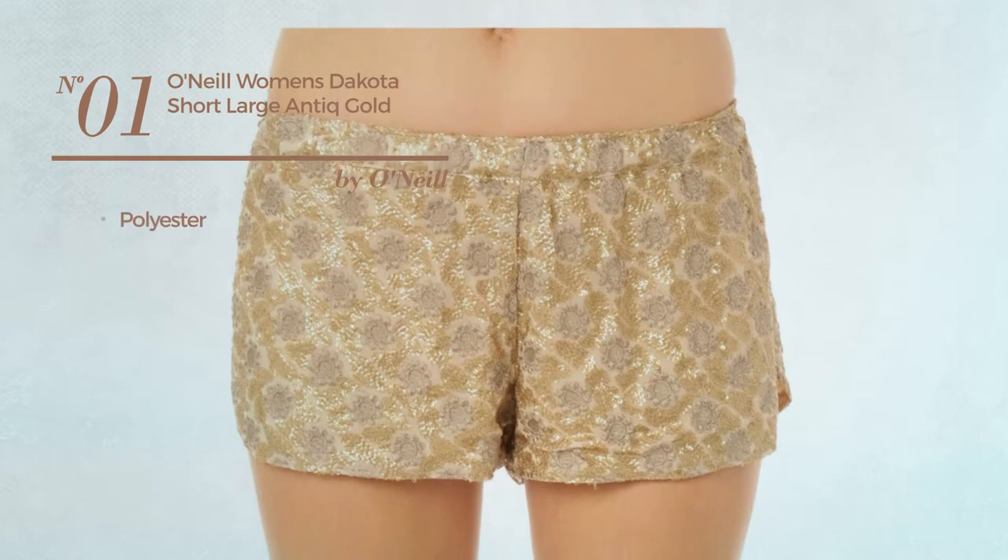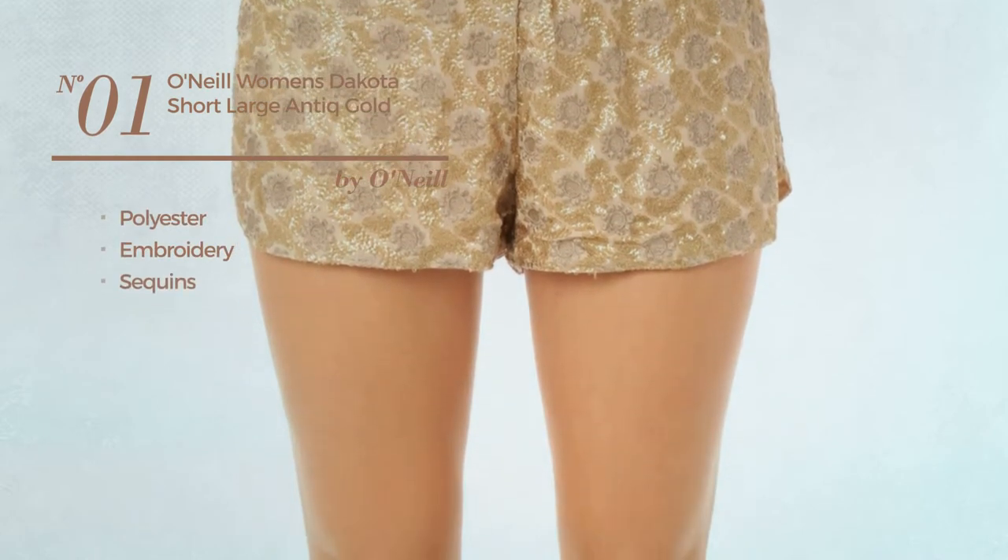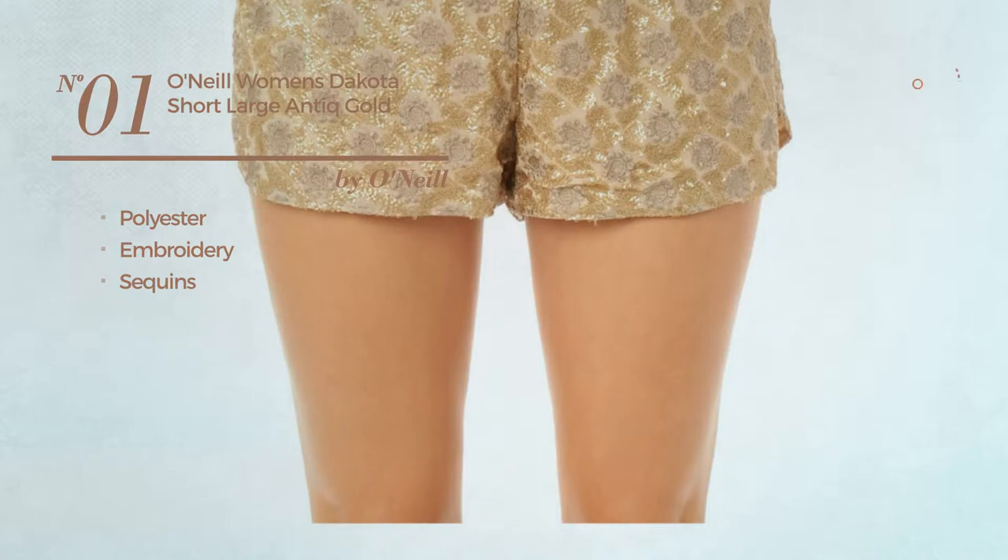Number 1. Produced with polyester, styled with embroidery and decorated with sequins. Available only in gold color.